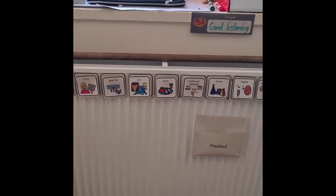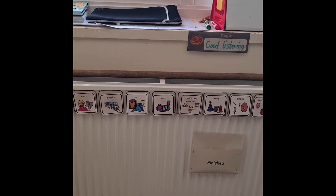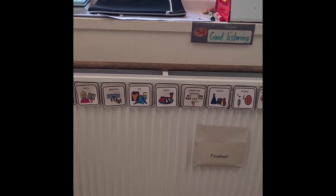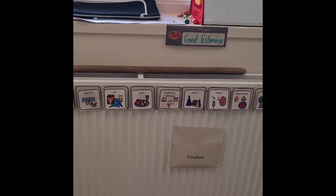We're going to move round our classroom and we start off with our daily timetable, which is on the radiator near where the children sit. It shows us what we are doing in the day and we move it along as our day progresses.